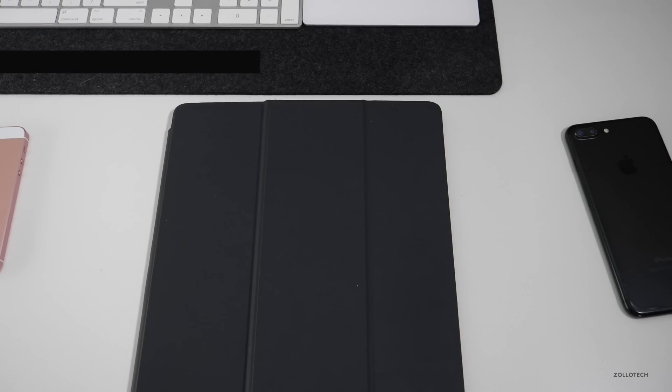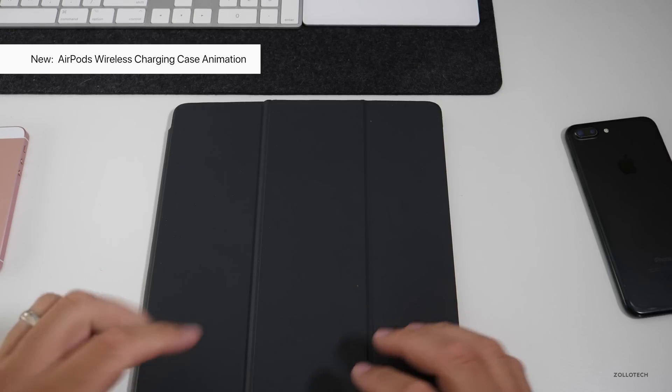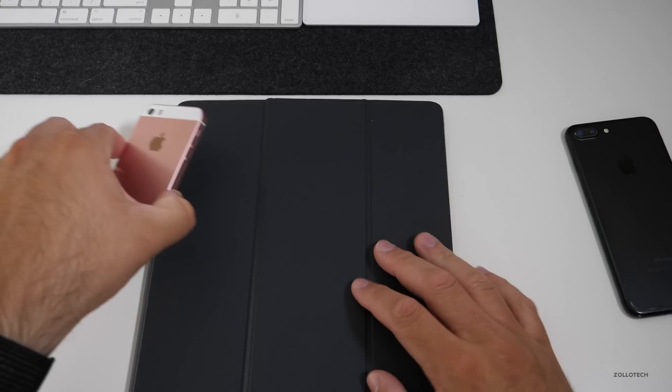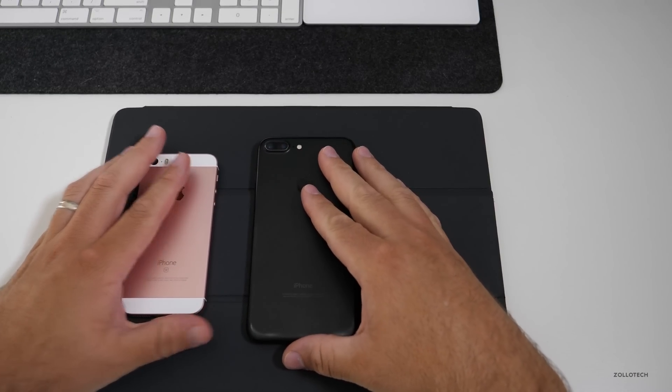There's also a new animation found within the code showing the new AirPods wireless charging case. Hopefully we'll see that soon with AirPower, since they haven't released that yet — it's getting a bit ridiculous. Hopefully we'll see it released soon, or at least by September when iOS 12 should come out.